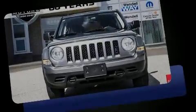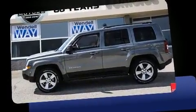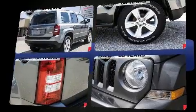Sensibility and practicality define the 2012 Jeep Patriot. Smooth gear shifts are achieved thanks to the 2.4-liter four-cylinder engine, and for added security, dynamic stability control supplements the drivetrain.